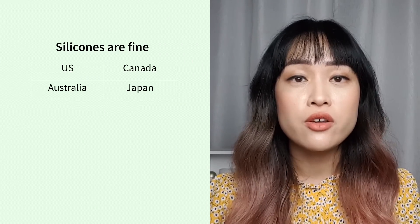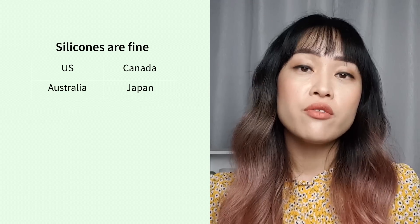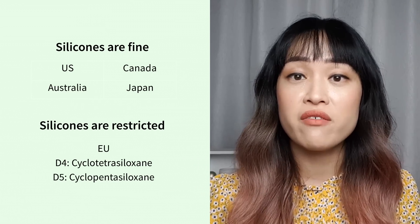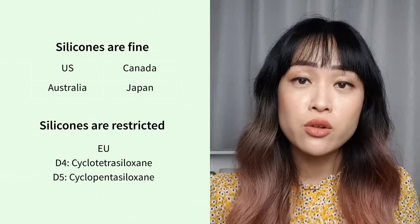It's also worth noting that concentrations of silicones in the environment are really low even though we've been using them for a long time, suggesting they're not building up. Most authorities around the world consider silicones of little environmental concern due to their low concentrations and low water solubility. The only region with current limits is the EU, which restricts D4 and D5 under the precautionary principle – meaning they rely on laboratory studies rather than environmental evidence when making safety assessments. With what we know now, silicones don't look likely to be an environmental problem, though we'll need to revisit this if new evidence emerges.